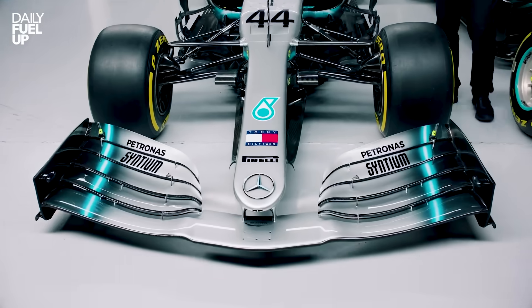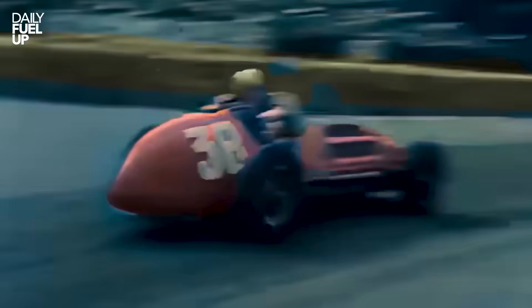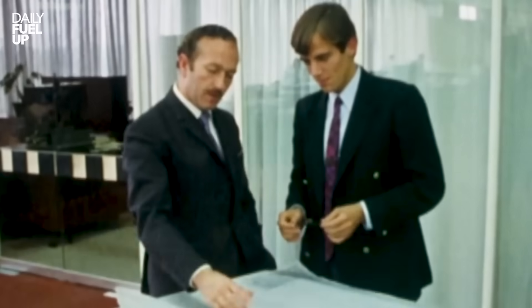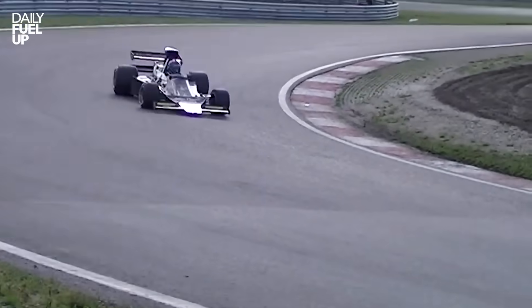Not the front wing, not the weird shark fin, not even that tiny antenna. Back in the old days, F1 cars were simple — long shiny tubes with four wheels, no wings, no fins, just a driver, some leather gloves, and blind faith. In the 1950s, air was the enemy — it slowed you down. But then in the mid-60s, some absolute madman asked: what if we used the air instead of fighting it? And that's how downforce was born.